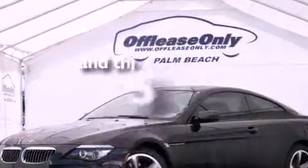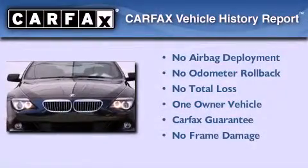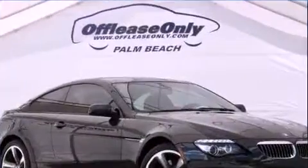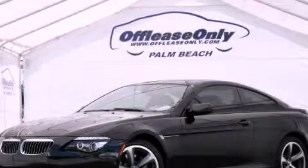This vehicle has less than 45,000 miles. This BMW has had only one owner, and it qualifies for the Carfax Buy-Back Guarantee. This automobile won't last long at this price — call and arrange a test drive now.